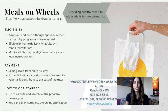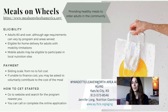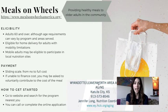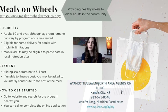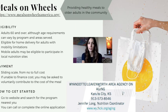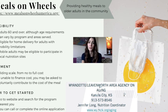Finally, I wanted to talk about Meals on Wheels, which is a national program that provides healthy meals to older adults in the community. They serve adults 60 years and over, although the age requirements vary depending on the program. They will provide home delivery of meals for adults who cannot get out in the community, and they also provide meals through local nutrition sites for those who can. The cost of meals is on a sliding payment scale from zero to full cost. However, they won't turn anyone away, and if you're unable to cover the cost, they just ask for a donation. To get started, you can go to their website and search for the program nearest you by entering your zip code.